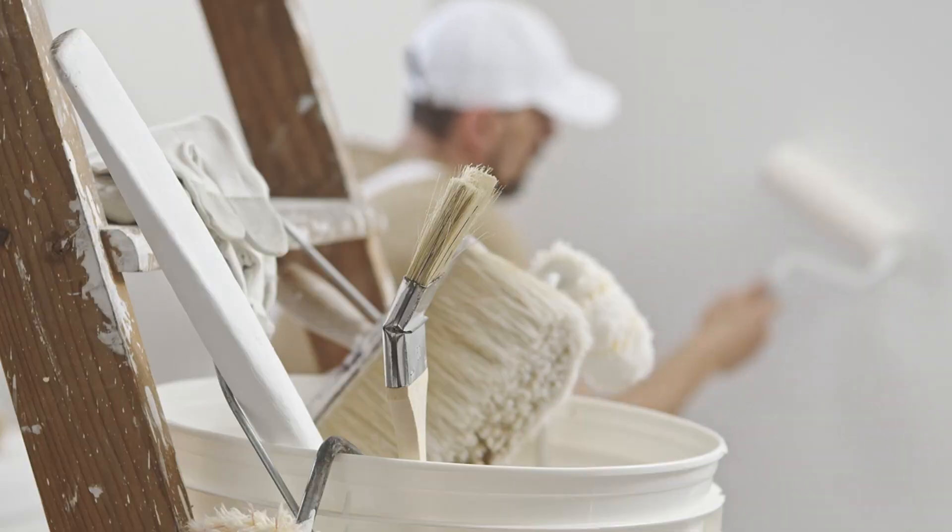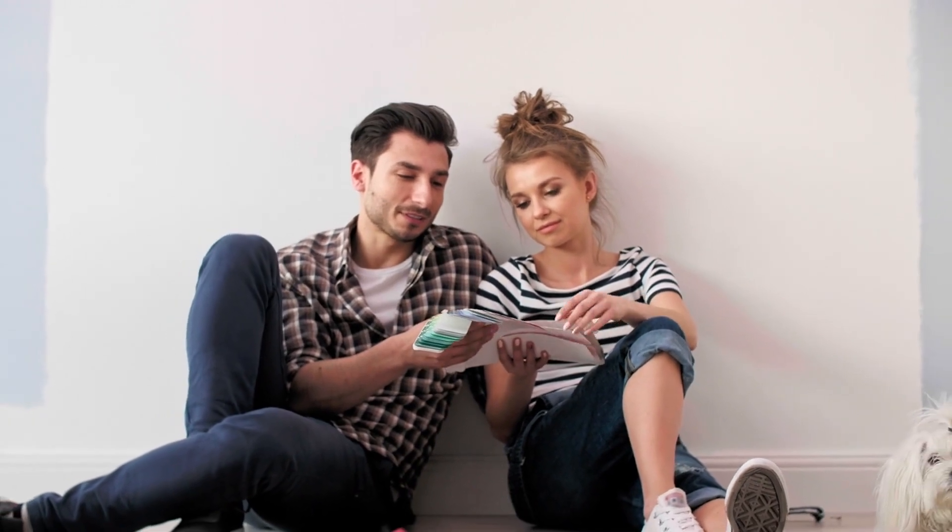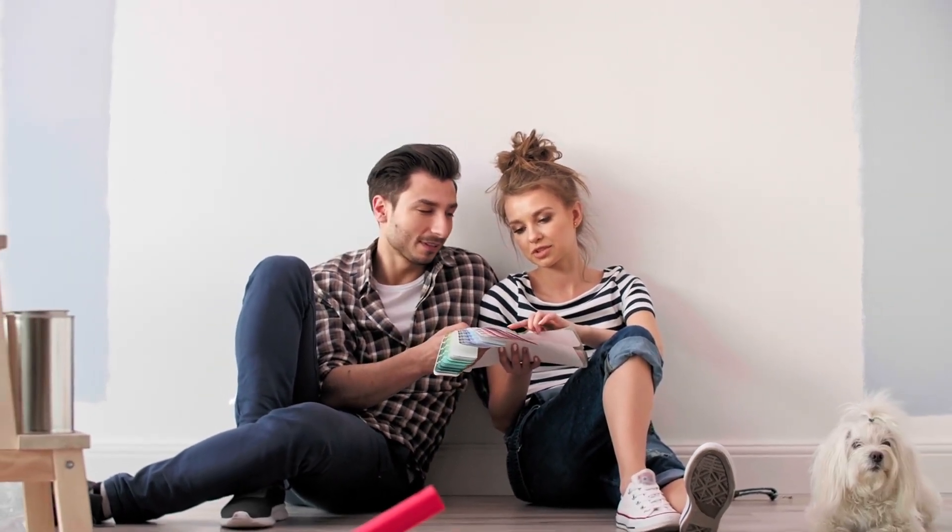A fresh coat of paint can work wonders. Neutral colors create a blank canvas for tenants or buyers to envision their own style.